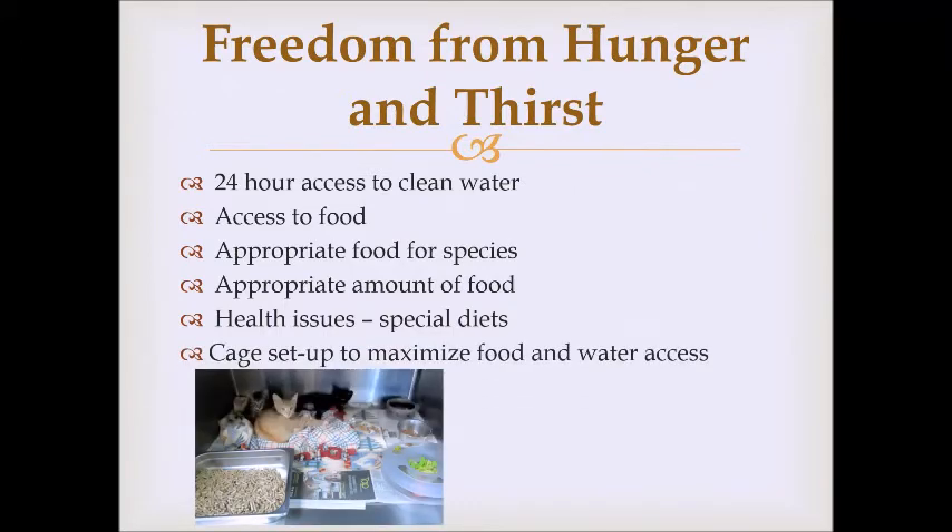We also think about how the animal's cage is set up to ensure appropriate food and water access. In this picture we have a pile of kittens — food and water are on the right-hand side in the back of the cage, and a litter pan is on the left-hand side in the front. Cats are extremely clean animals and don't want to eat or drink near where they go to the bathroom, so we keep food and water as far from the litter pan as possible.